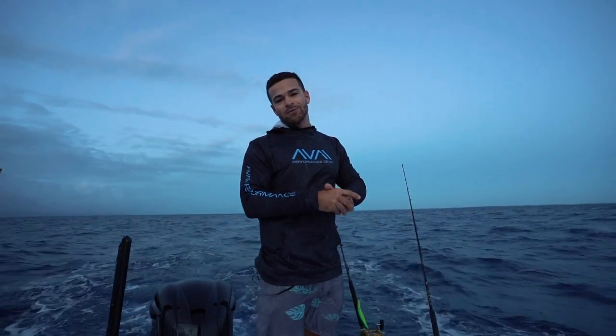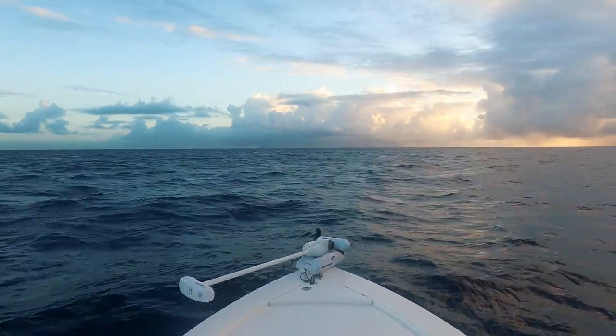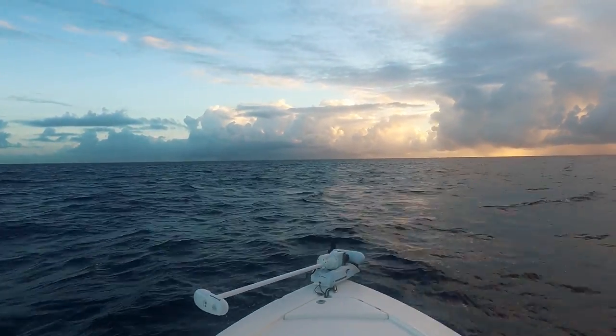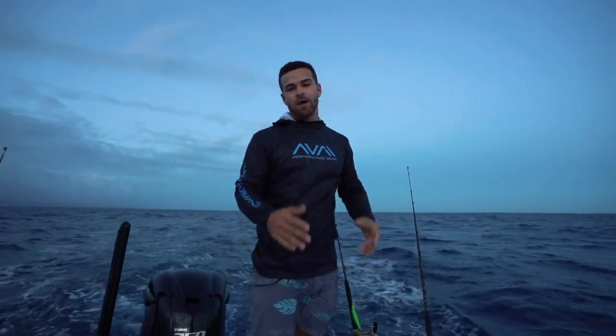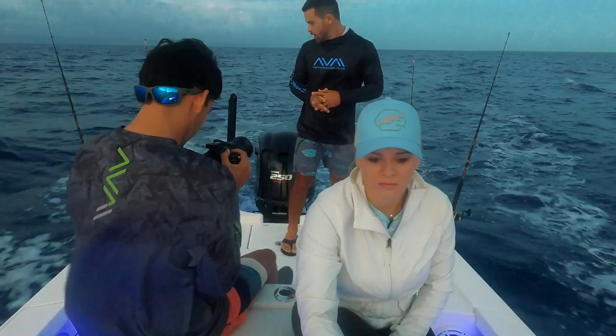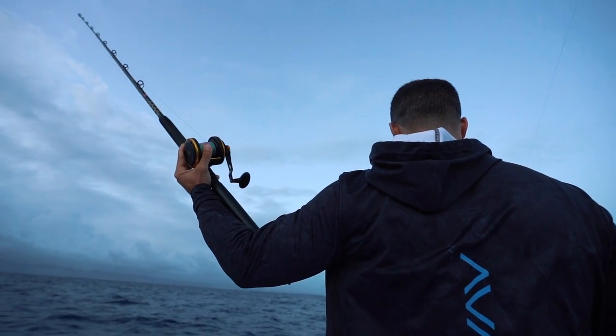All right guys, so we just made it out to the edge here. It's blowing about 10 knots, but it's coming out of the northwest, so it's not too bad right now. Just good enough to bring the bay boat out here. Probably about six miles offshore right now, and we're just going to start putting out everything we have.